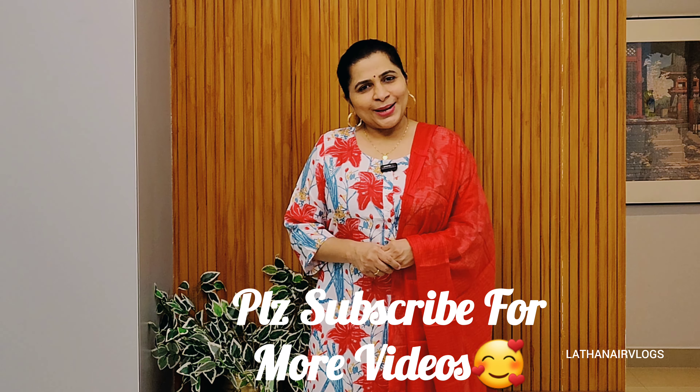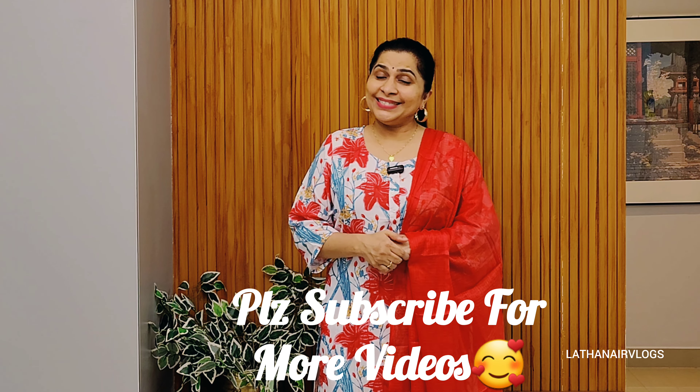The product link is in the description. If you want to watch this video, that's all. Thanks for watching. Bye bye. Take care.